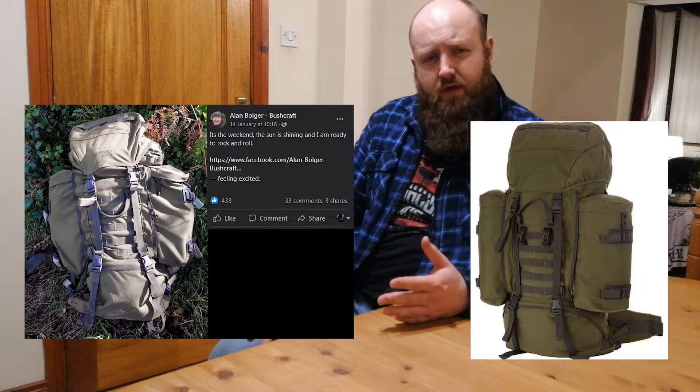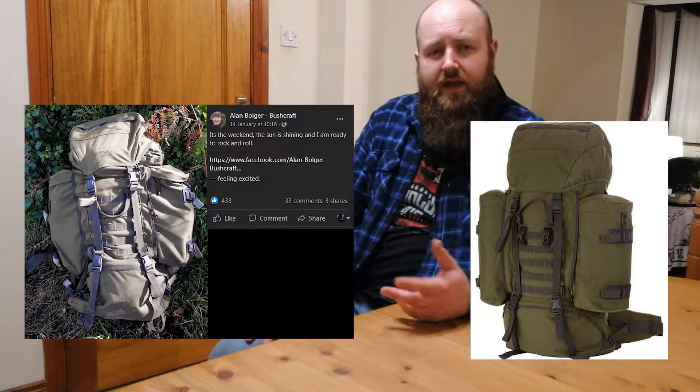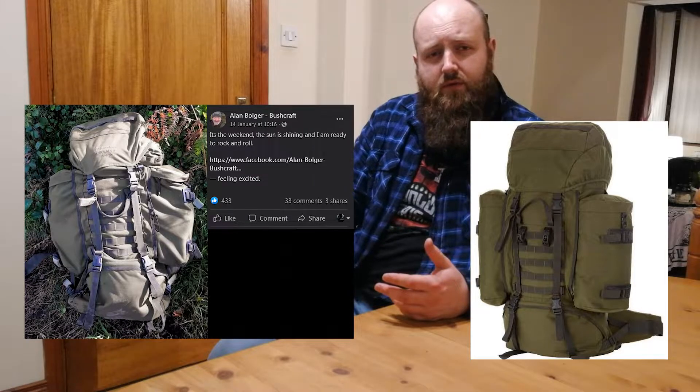If you want a recommendation for a higher priced bag, there's one that a bushcrafter I know called Alan Bulger on Facebook uses. It's the Berghaus Crusader 3 90 plus 20. It's lasted him for decades apparently, and it's around £300, but I've seen it on sale a couple of times with about 10% off. So you've got to shop around and not go for the first one you find because you might find it cheaper elsewhere.